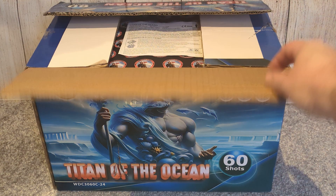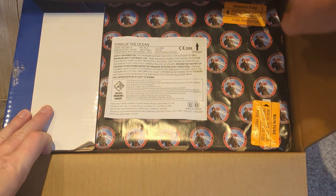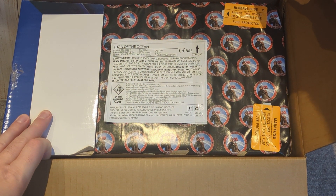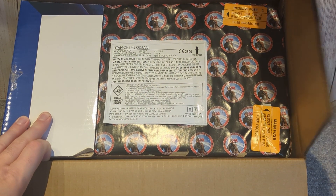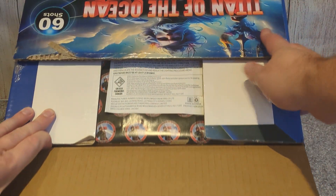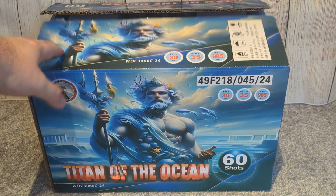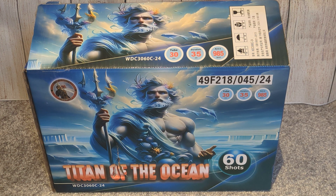Inside, fairly straightforward. You've got two fuses — main fuse and a reserve, should the main fuse fail. There's a nice information label there for you to peruse. Just light it and leave it, really. I'm using an electronic firing system, so that will be no issue. But you do have the option of a reserve fuse if something were to go wrong.